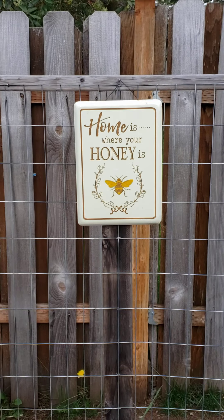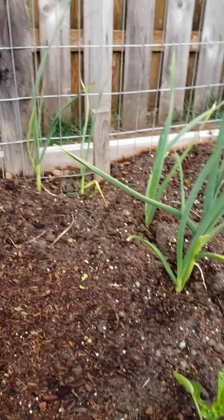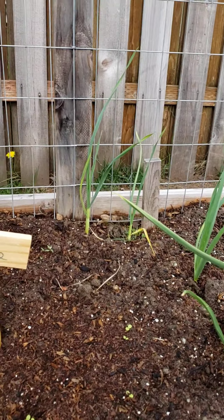The garlic really jumped up right there — that was probably one of the bigger growths. So we got these two here. Last video they were probably about the size of those two guys back there, but these have probably tripled, maybe quadrupled in size. So that's awesome — I'm going to get some garlic this year.